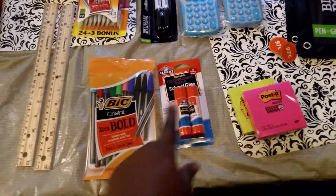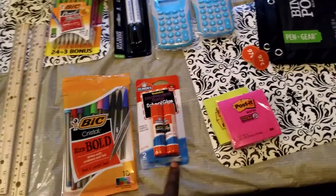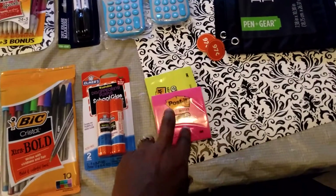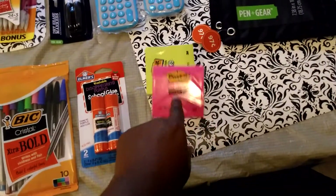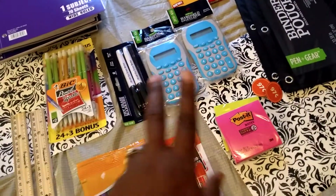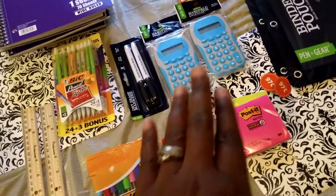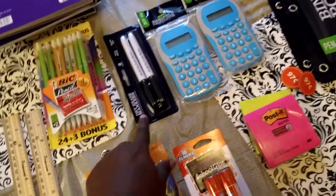I picked up some bold ink pens. I have a sixth grader, and he said he needed some glue sticks, so I just grabbed one for right now. Some sticky paper notes — those were 50 cents a piece also. Two calculators; the calculators were maybe 97 cents or 50 cents a piece. Everything I have is mostly under a dollar.